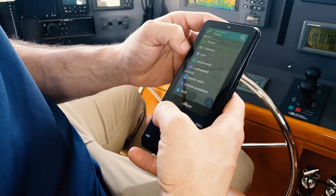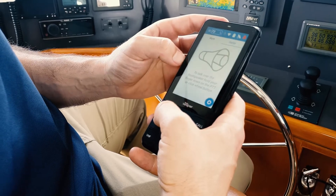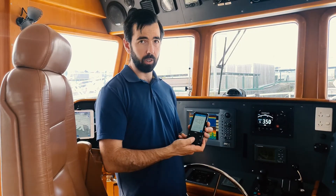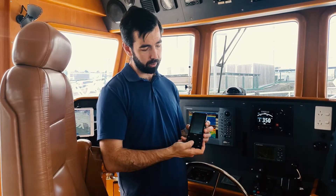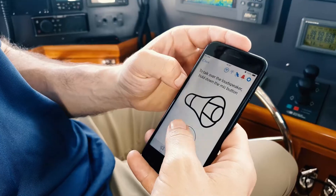Using hailer is just as easy. Simply select the hailer tab to activate hailer. You can do that using the push-to-talk button on the side of the Cortex. You can also activate hailer using the Cortex onboard app, simply touching on the screen.